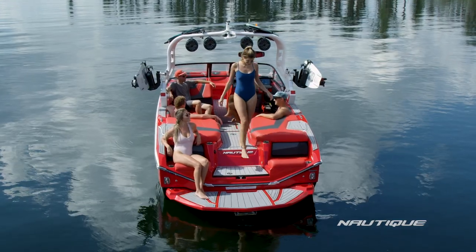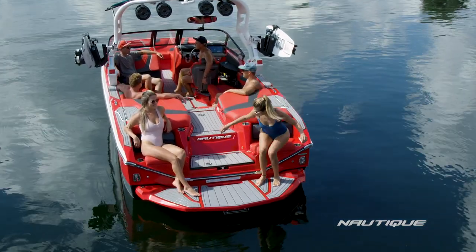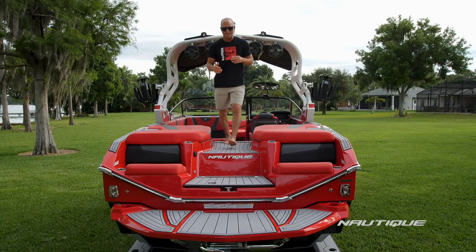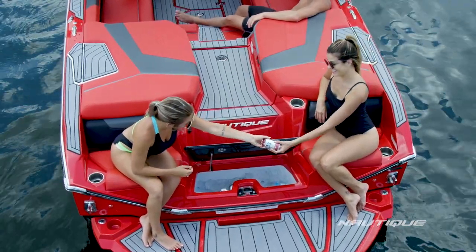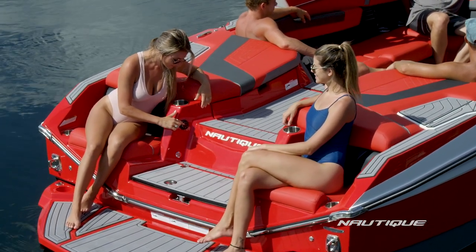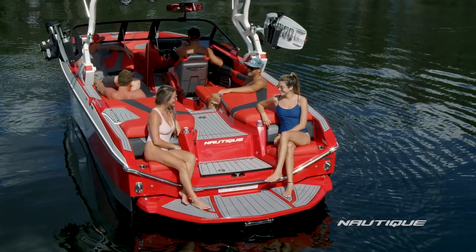Part of the amazing G23 experience is this beautiful transom design. We've got a luxurious yacht-like walkthrough sea deck on the perimeter so you never have to step on your upholstery whether you're coming from the dock or heading to the water. Notice we've got a nice natural easy step up and down, a cooler in the transom, and an optional stereo remote so you can get that perfect playlist right before you ride.